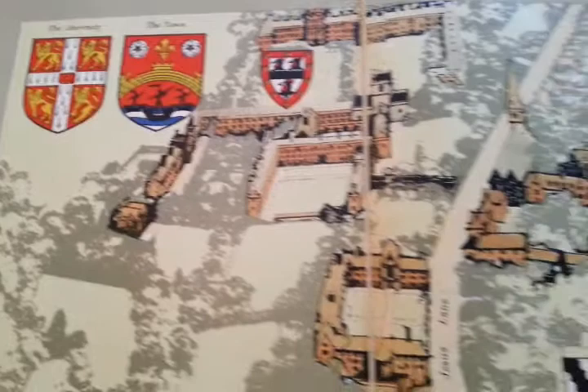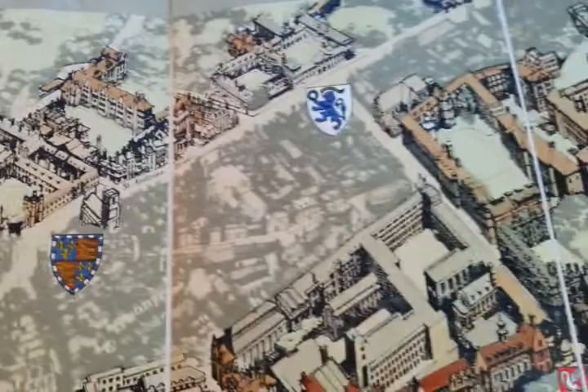Ladies and gentlemen, this is a spectacular, unusual, high-quality lithograph, 122 by 84 centimetres, by the great illustrator, Batsford book illustrator, graphic artist of the mid to early 20th century, Fred Taylor.